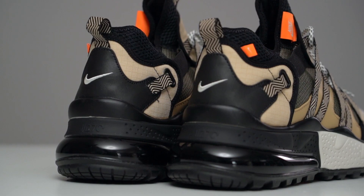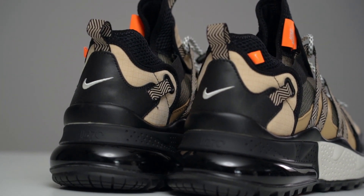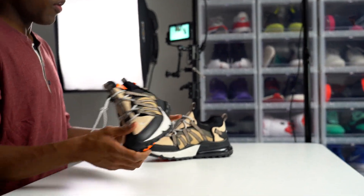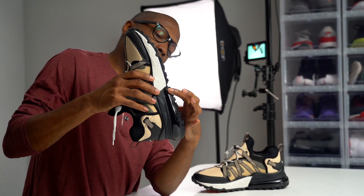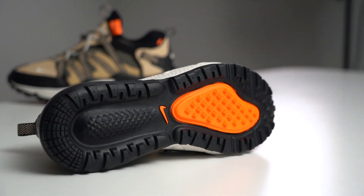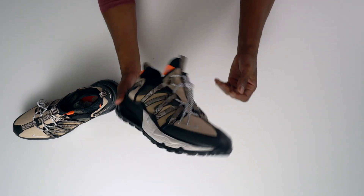The big feature of this shoe is the 270-degree air unit — it goes all the way around the shoe. If you have the regular Air Max 270, you already know these have a ton of cushion. The cushion goes all the way around, and on the outsole your foot just kind of rests right inside that air bubble. I really love the way these feel and the way they came out.